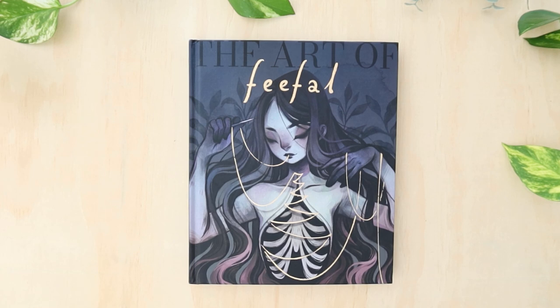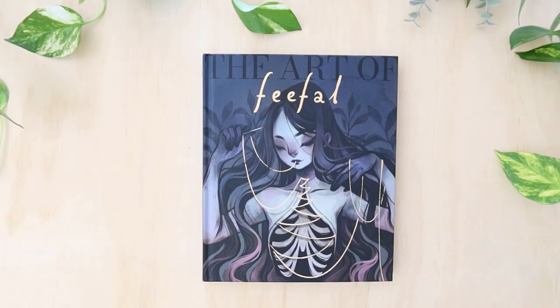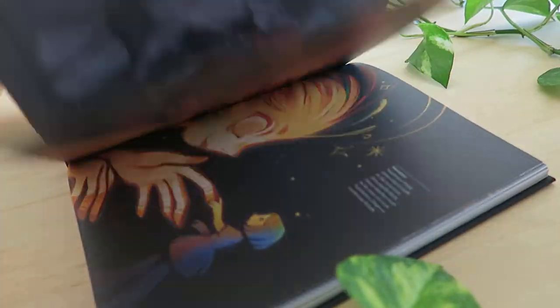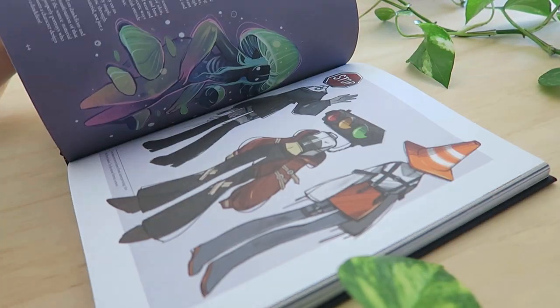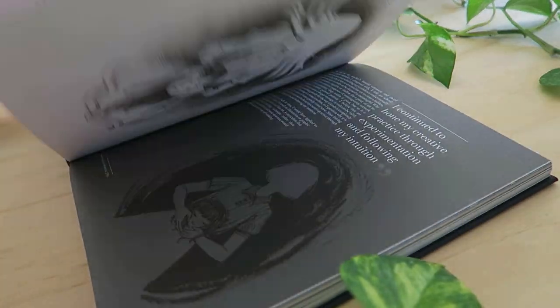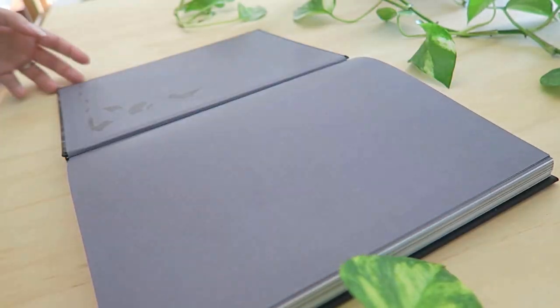Thank you guys so so much for tuning into this video. I really hope you enjoy looking through this book. If you do enjoy these kinds of books I have many other videos where I look through some beautiful art books that you might want to consider for your collection. I also have sketchbook tours, artist vlogs around conventions, ordering merch, and just being an artist. Please give this video a like if you did enjoy it, consider subscribing if you'd like more content like this, and leave a comment down below — I'd love to hear what you think about this book. Thank you so much for watching and until next time, keep drawing, bye!